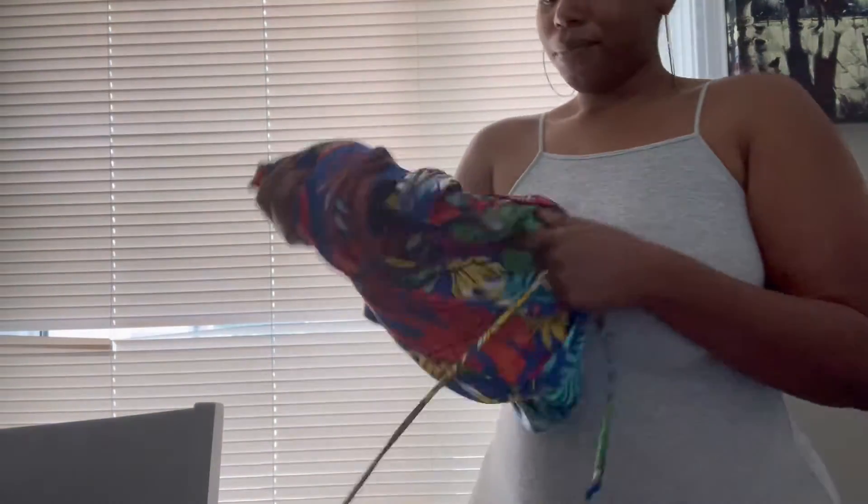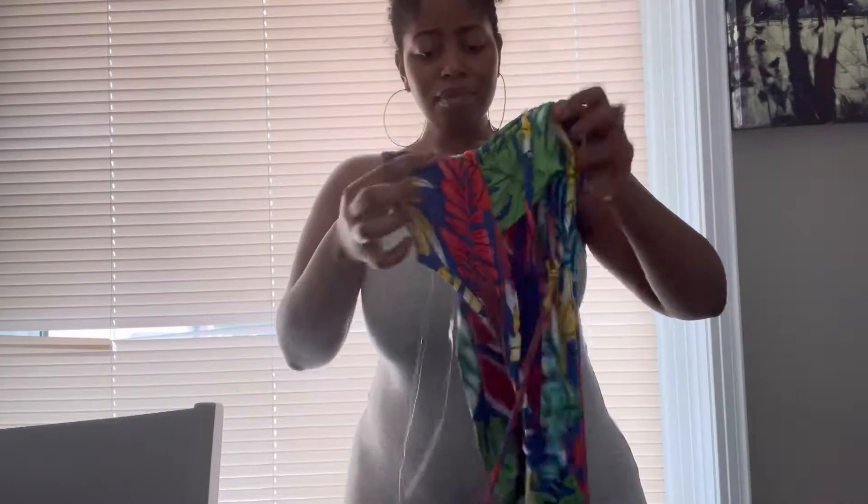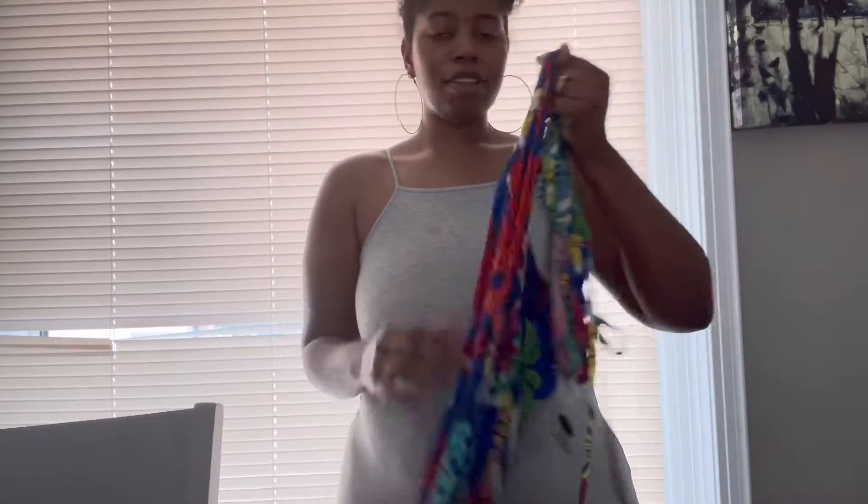He just came down and opened his gift early, of course, but he loved it. He didn't want me to record him though. I also got some vacation outfits because I'm going on vacation in August after our wedding, so I was like I need some vacation outfits. I'm not going to put it on right now — y'all will see the pictures when they come out.